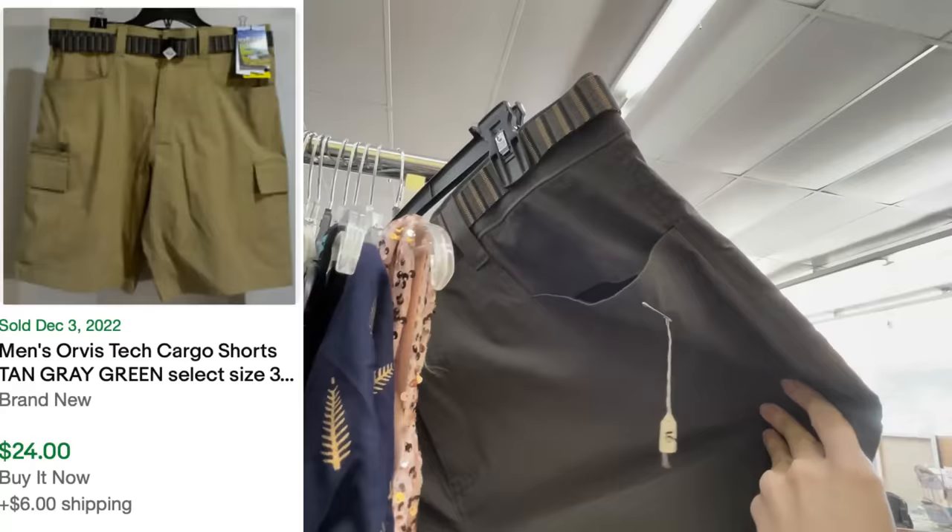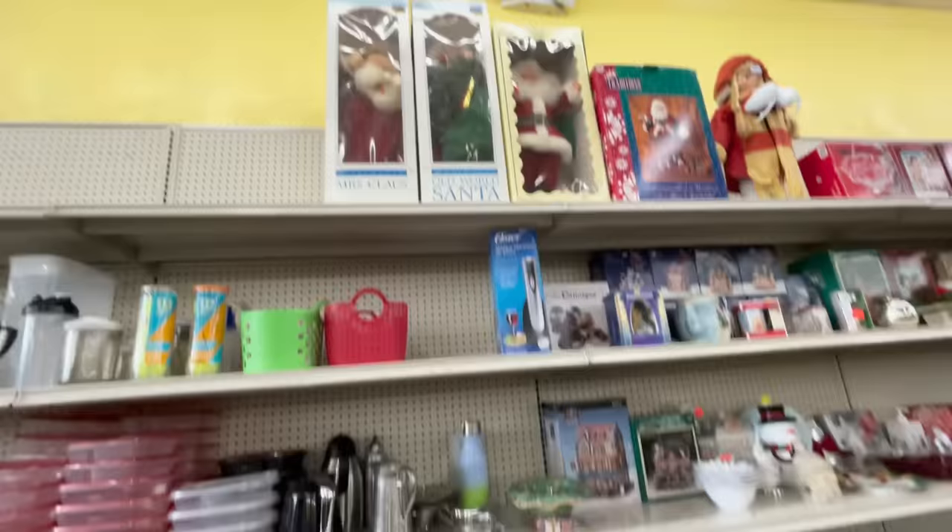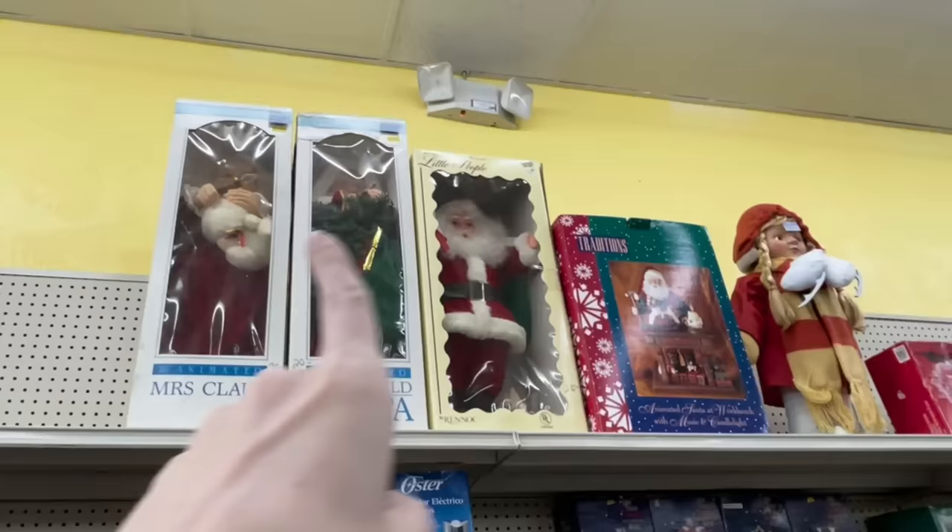I'm just walking by and saw this Orvis tag sticking out. This is a really good brand, but priced at $16, I can't see them being worth $16 for resale anyway — though it would be nice for personal use, especially with a little tech belt.